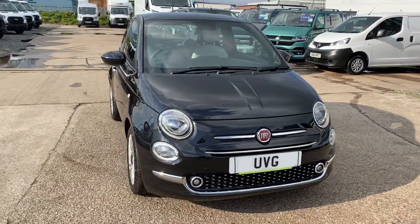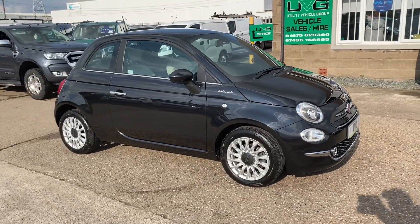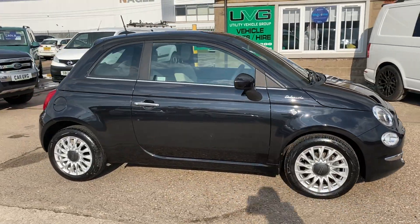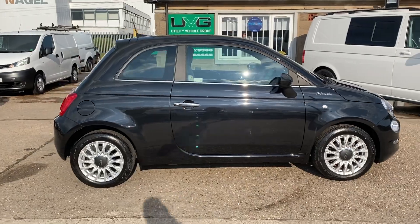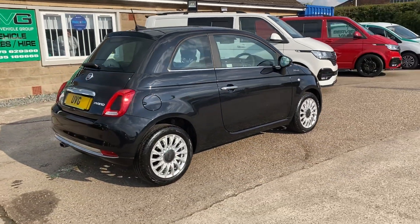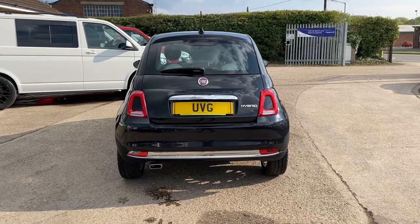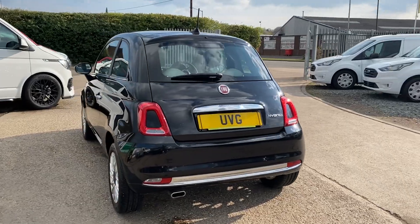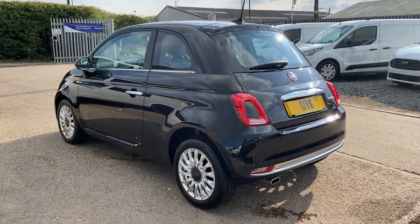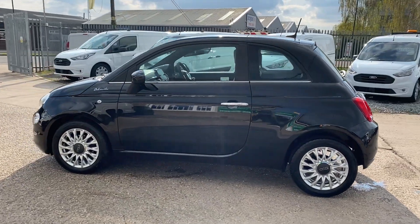Hello from Utility Vehicle Group. Here we have a Fiat 500 Dolce Vita — this vehicle is a mild hybrid, so it's not like your normal hybrid vehicle. It's got a smaller battery that basically just helps the vehicle do certain tasks, which overall improves the fuel economy. In a vehicle like this you get an impressive 50 plus miles per gallon.